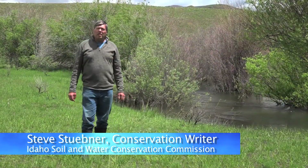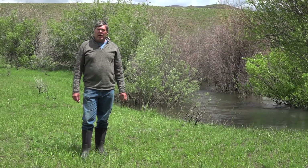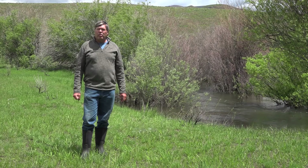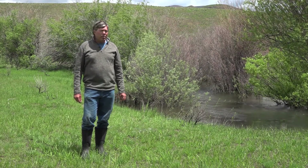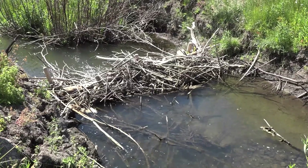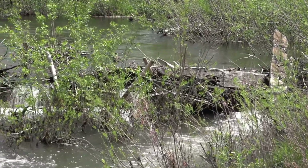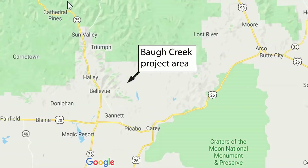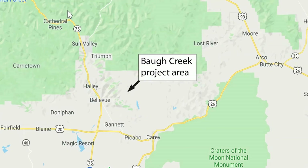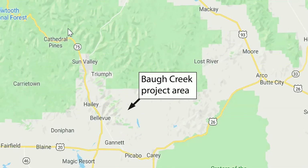We're up here along Baw Creek in the Littlewood River Drainage, talking about a conservation project. A whole team of different agencies worked together to put in about 120 beaver dam analogs and other similar structures. The whole idea was to try to restore the stream course up here on Baw Creek, Sheep Creek, and parts of the Littlewood in the aftermath of the Sharps fire.